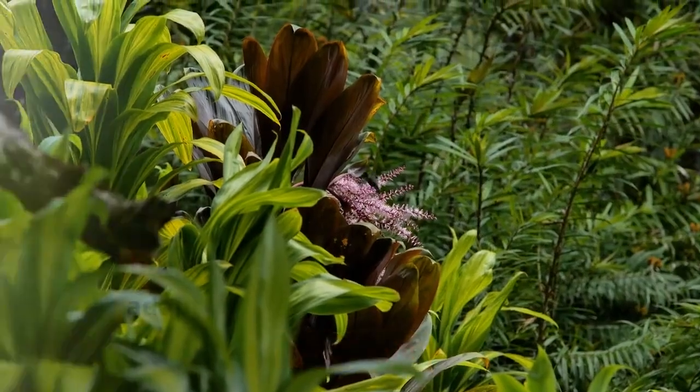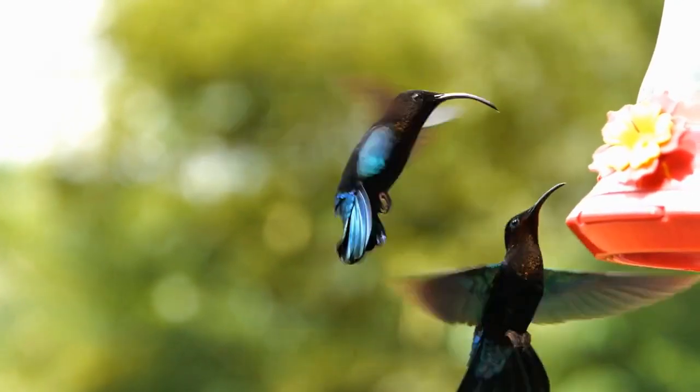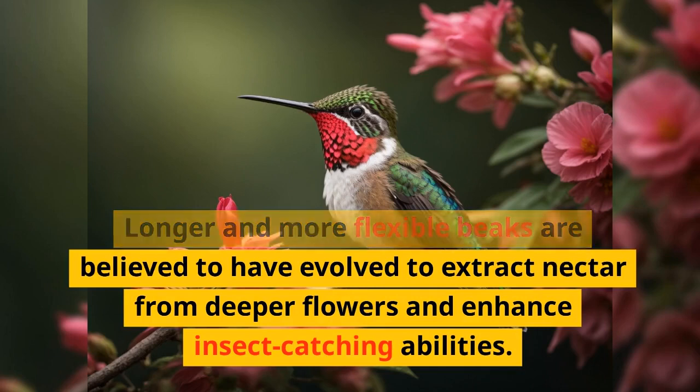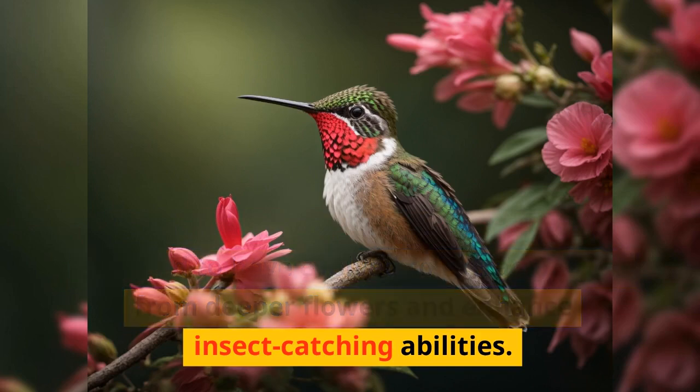Over time, hummingbird beaks have evolved, adapting to their environment and survival needs. Longer and more flexible beaks are believed to have evolved to extract nectar from deeper flowers and enhance insect-catching abilities.